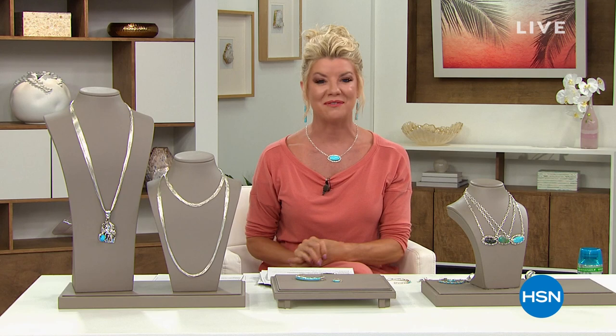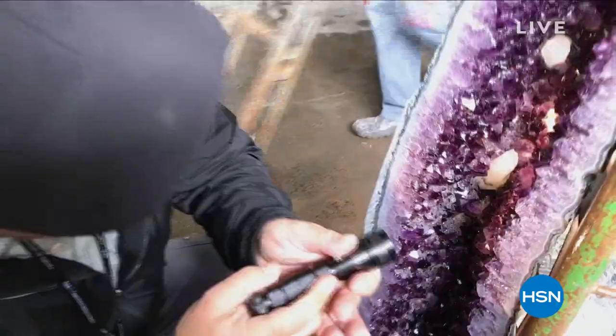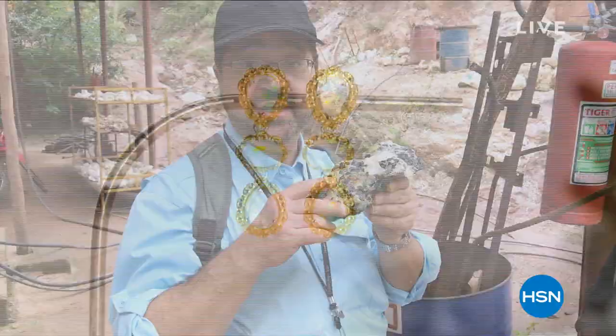If you missed out on anything — normally it's a two-hour show with Chaco Canyon — please shop Chaco Canyon at HSN.com, so many beautiful one-of-a-kind handcrafted designs. We are going to shift gears and talk about Gems by Michael. We couldn't be more thrilled because when it comes to a gem expert, truly a one-of-a-kind source, he has some of the most extraordinary pieces.